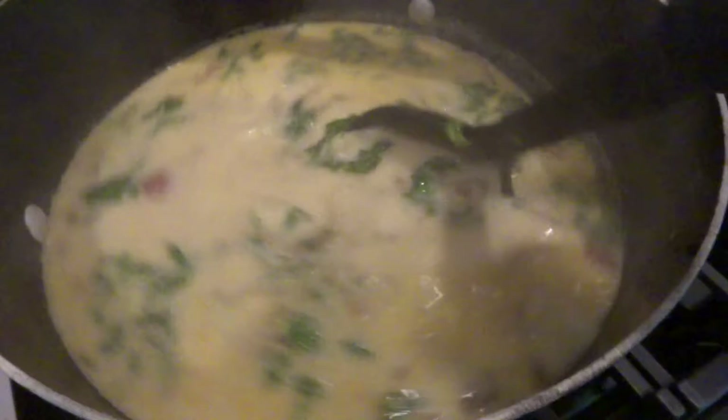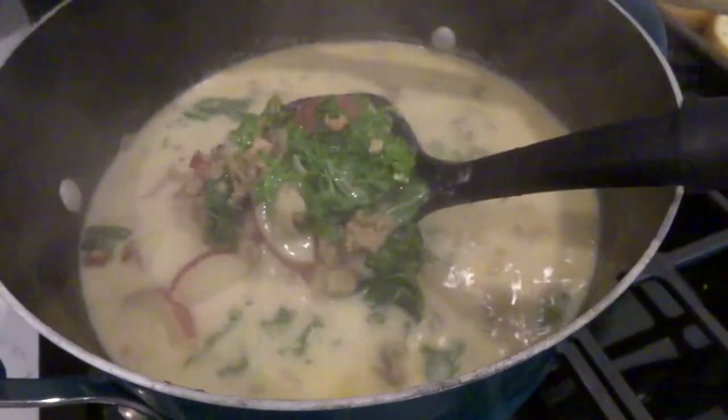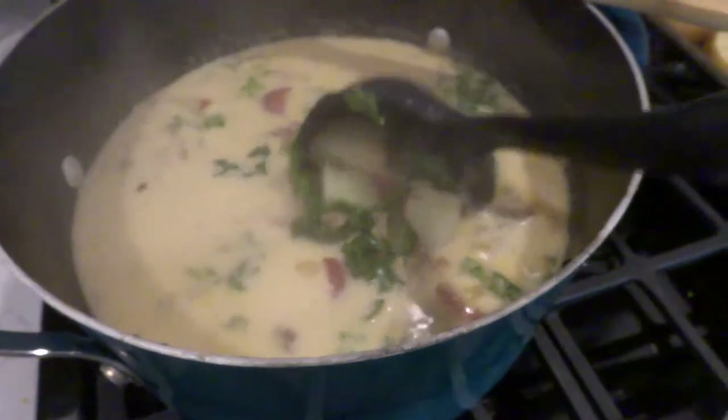It's ridiculously hot but oh my gosh, it's the Zuppa Toscana copycat recipe. It's amazing. I wasn't sure about it but once I made it, I was hooked.